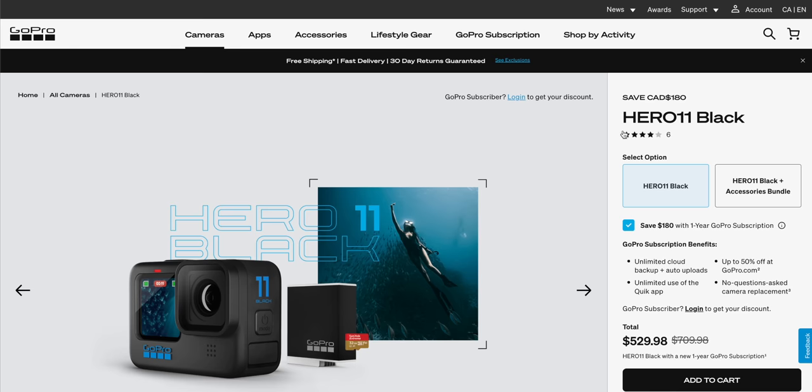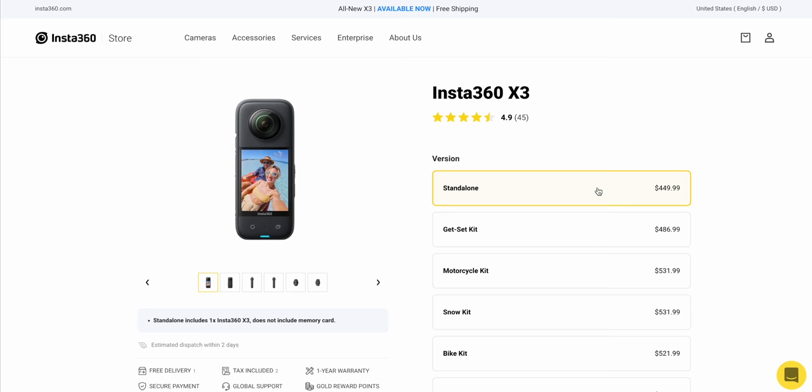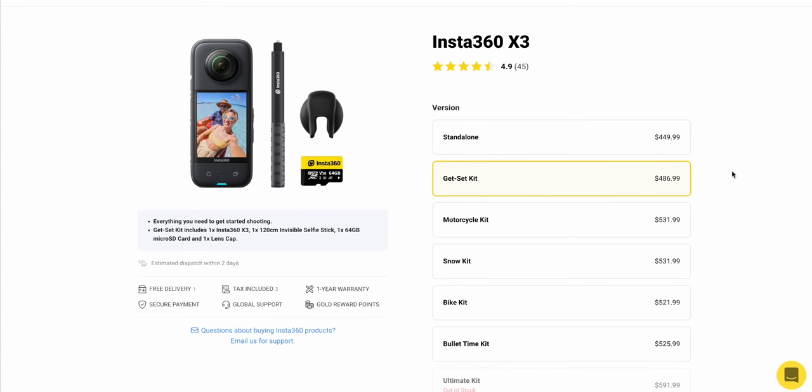Let's go through some different areas and compare which is better. Let's start with the bottom line — price. The Hero 11 is $530 and comes with a 32 gigabyte memory card. The X3 is $450 just the camera by itself, and then if you want the selfie stick and a 64 gigabyte memory card, it's $487. That's quite a bit cheaper and that's basically everything you need. For the GoPro you'd still need some cool mounts, whereas for the X3 you just need that selfie stick. Point one for the X3.